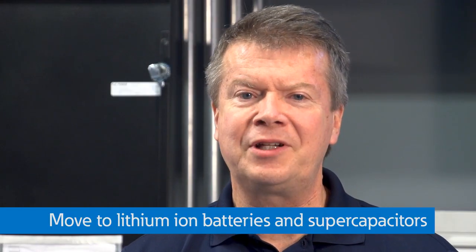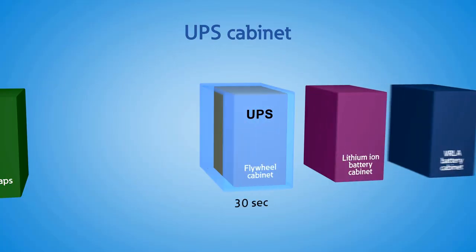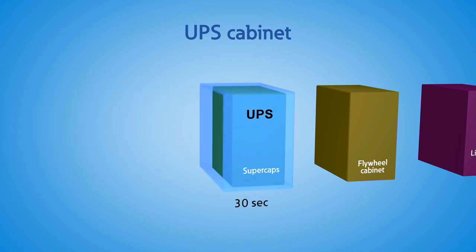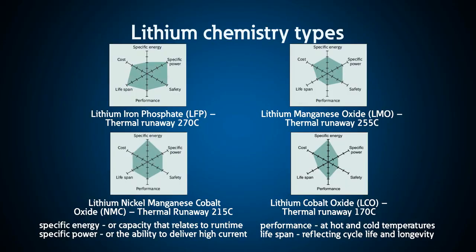Today, because of widespread use in electric vehicles, there is a major shift in large bulk storage towards lithium-ion batteries and supercapacitors to replace traditional lead acid and flywheels. So, how is a lithium-ion battery different from traditional lead acid batteries? The main differences are, of course, in the chemistry of the batteries.